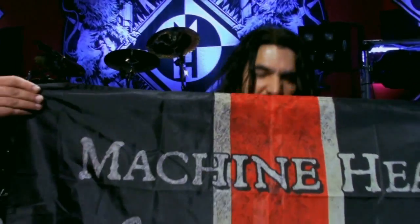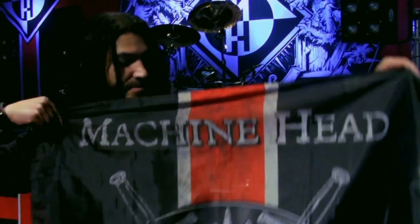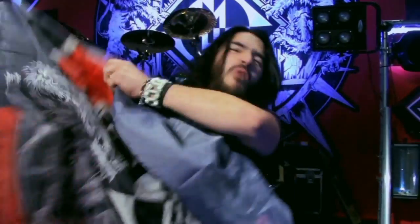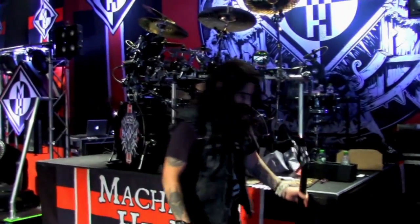One of the special editions comes in a Machine Head box with a pewter Machine Head lion crest on it. Inside the box comes the media book and something else I can't remember, plus this killer flag. That flag is awesome — it turned out really good. It doubles as a Machine Head cape.